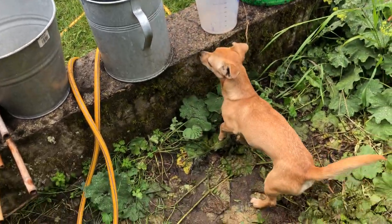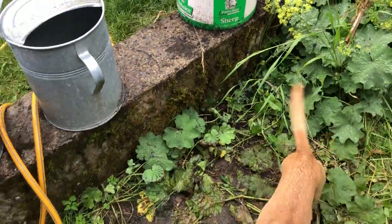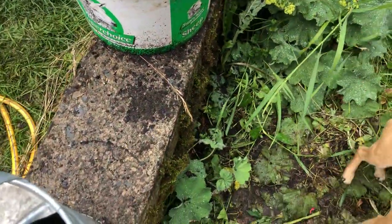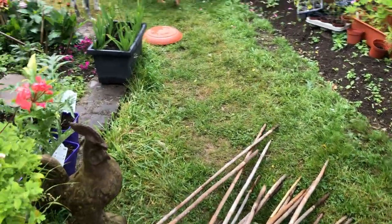Oh, I've blocked you out from the exit, haven't I, Maya? You can't get out here. Do you want to get out? There you go — I'm giving you an out. Come on, there you go, clever pup!